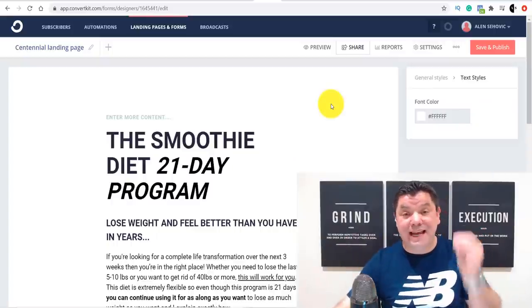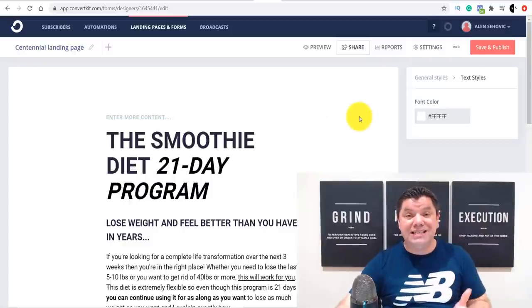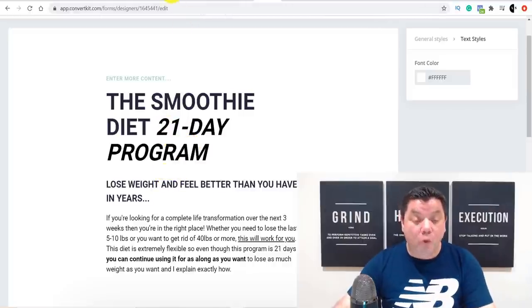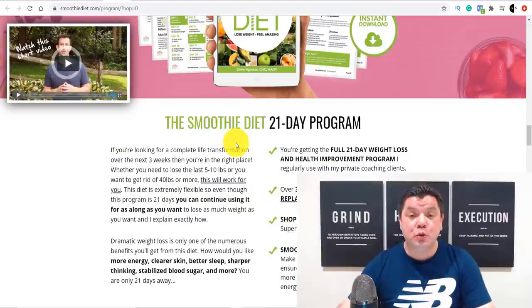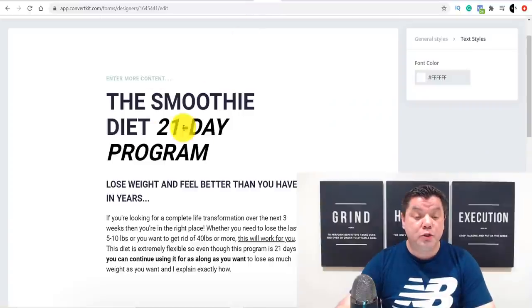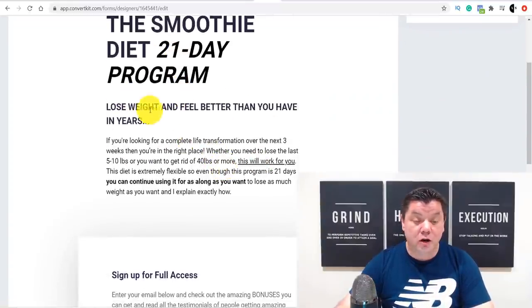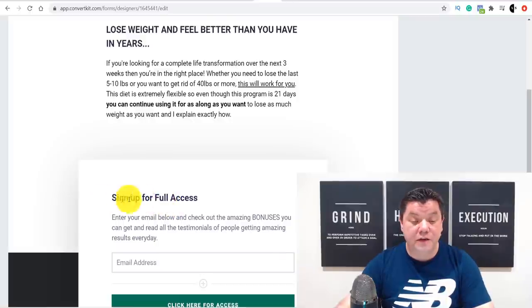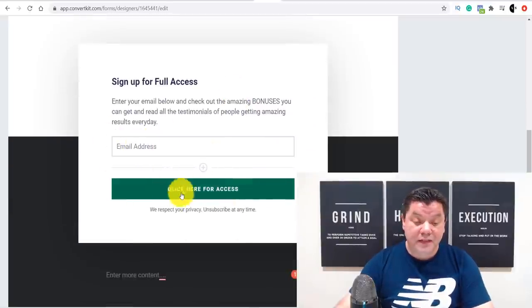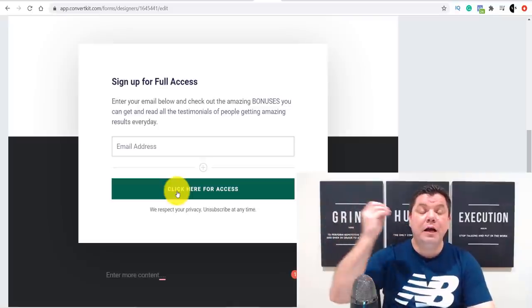I very quickly just created one of these landing pages — it literally took me a couple of minutes. The title is 'The Smoothie Diet 21 Day Program.' All I did was come over to their sales page and copy the information straight across. 'Lose weight and feel better than you have in years' — straight from the landing page. 'Sign up for full access' — from the landing page. 'Enter your email below to get all the bonuses and access' — all from the sales page.